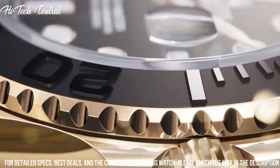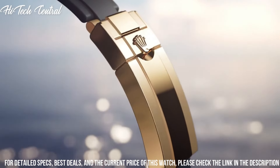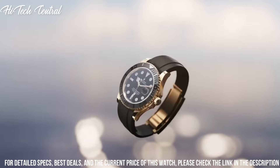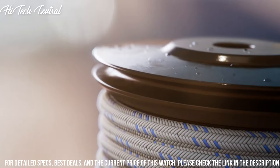Scratch resistant sapphire crystal. Screw down crown. Solid case back. Round case shape. Case size 42 millimeters. Oyster lock clasp. Water resistant at 100 meters, 330 feet.